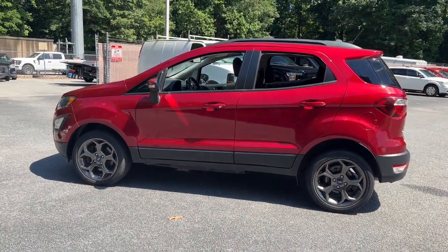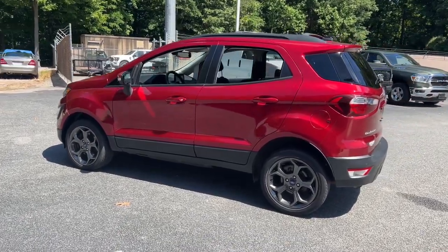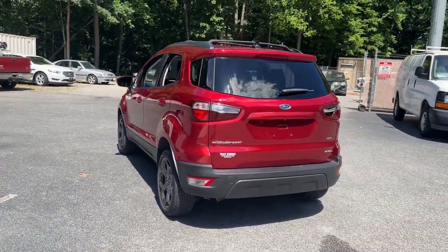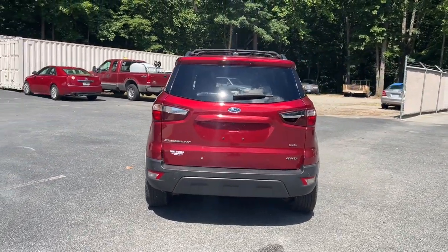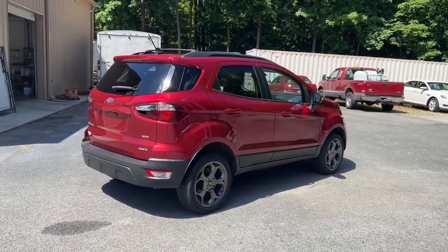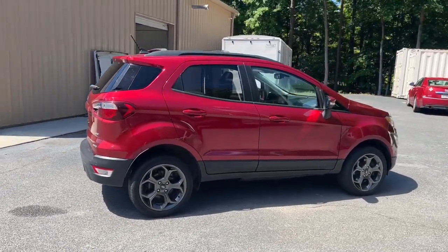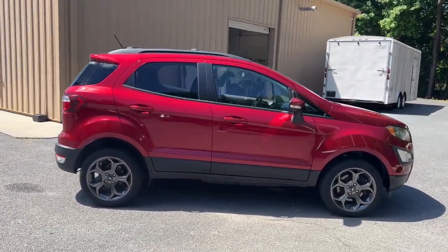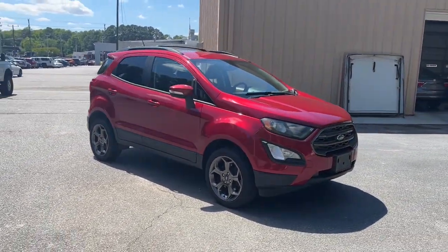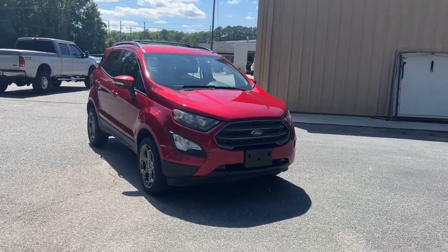Why settle for a vehicle that's merely functional when you can have the advantages of the latest smart tech as well? Treat yourself to a test drive in the EcoSport — we'll toss you the keys and give you an excellent customer experience. We'll see you next time.